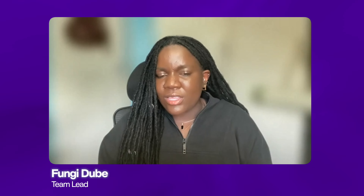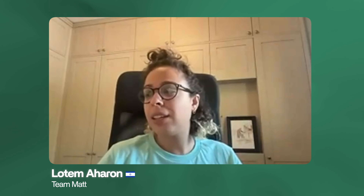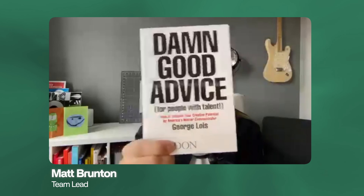Taking feedback from the client is one of the most important skills a designer can have. The most successful designer is not necessarily the one that can come up with the most creative idea, but rather the designer that can listen and implement the client's feedback to collaborate together and reach a solution that actually solves their business problems.